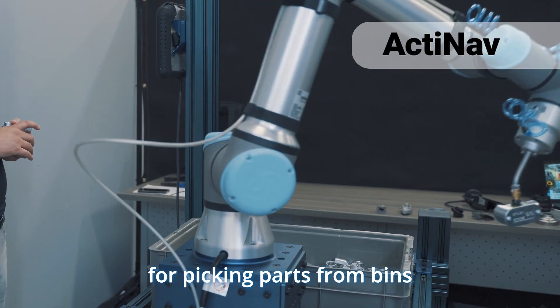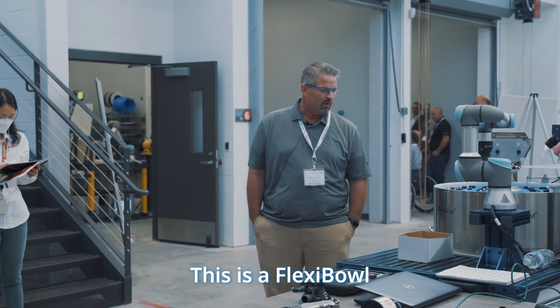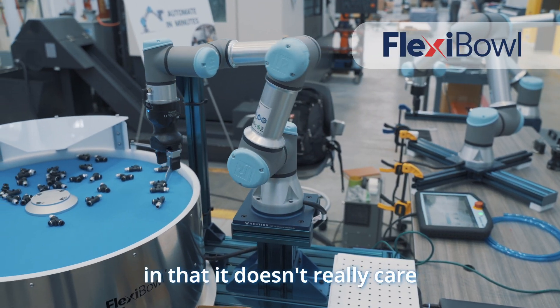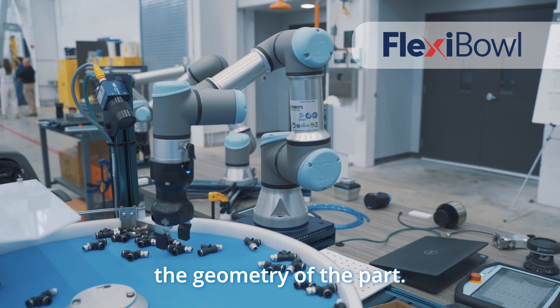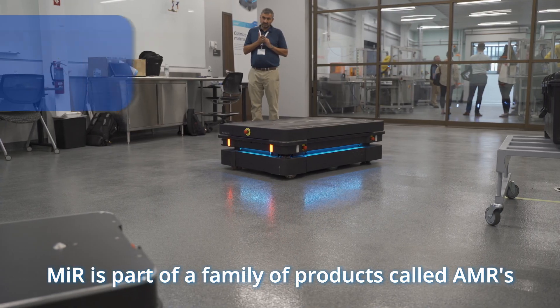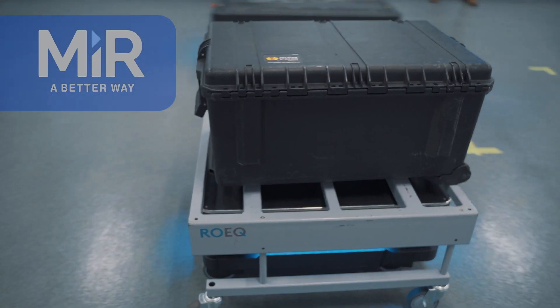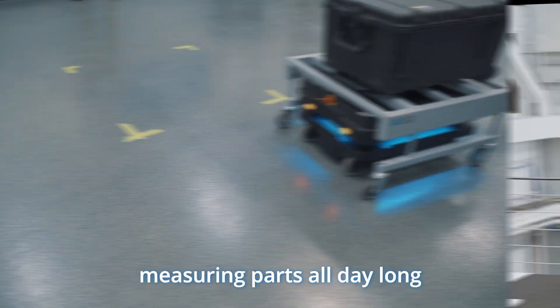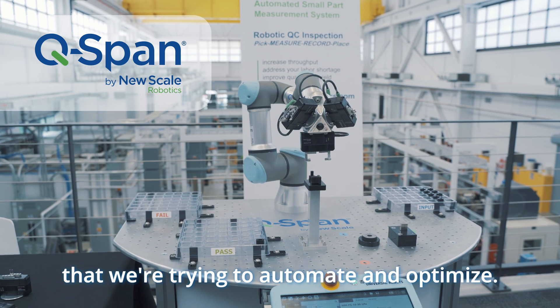This is a flexible feeder, and it doesn't really care what type of part you put onto it — the shape of the part, the geometry of the part. Mirror is part of a family of products called AMRs, autonomous mobile robots. Somebody standing at a bench measuring parts all day long, recording dimensions — that's the type of thing we're trying to automate and optimize.